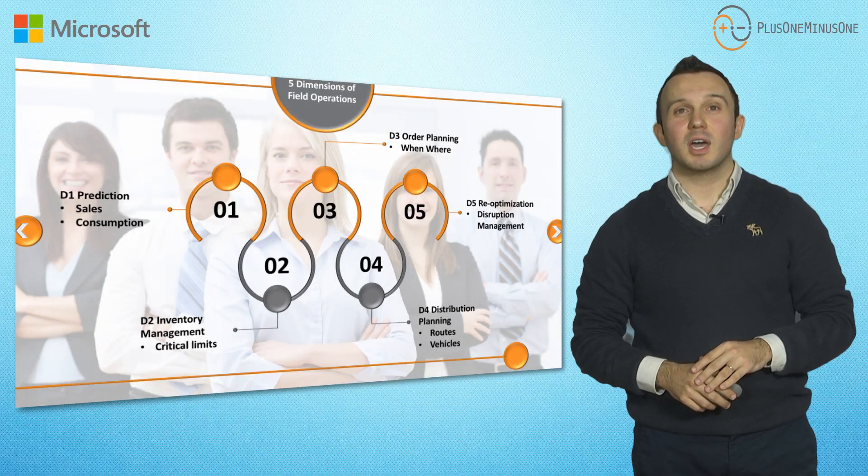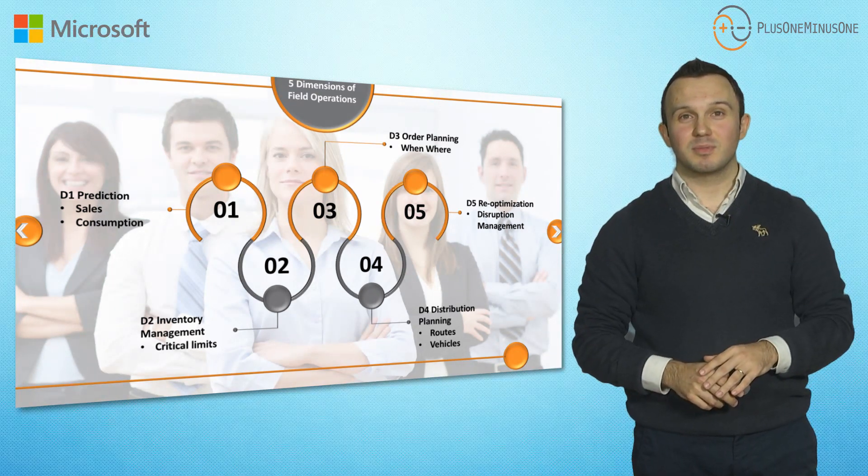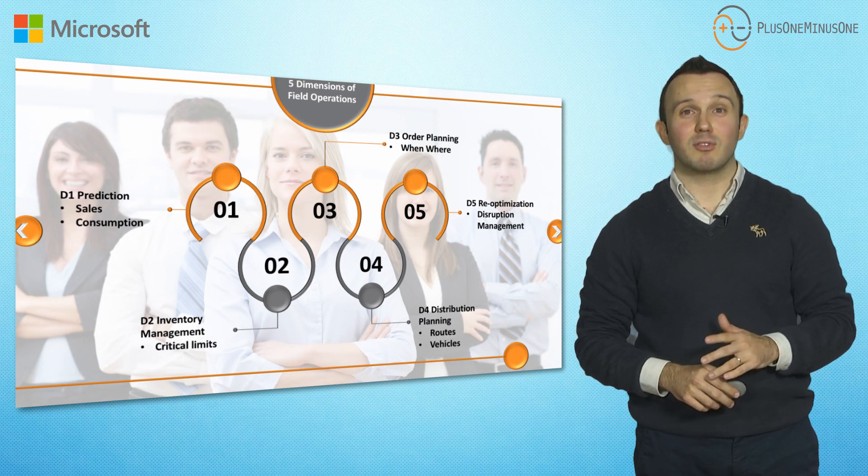At the operational level, we have five different steps: prediction, economic inventory management, replenishment schedule, distribution, and re-optimization.